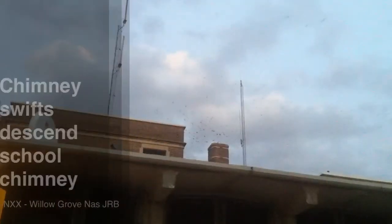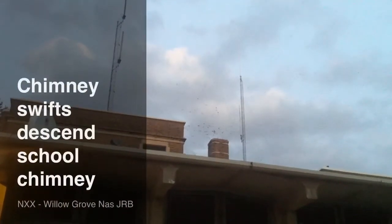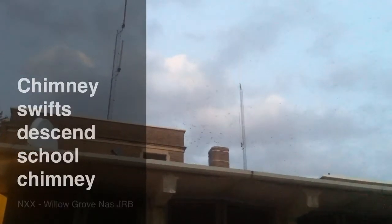There they go. Watch them. They're actually funneling into the chimney. See how they get closer together and swirl.